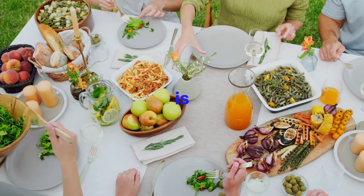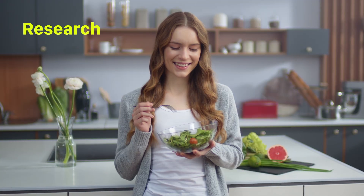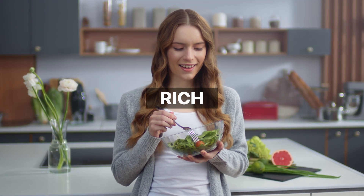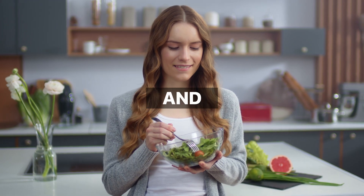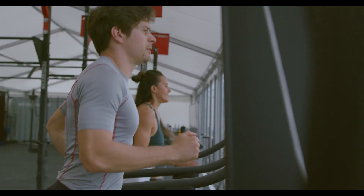The anti-inflammatory diet is all about using food to lower harmful inflammation. Research has shown that eating foods rich in antioxidants, fiber, and healthy fats can help regulate your immune system and reduce inflammation.